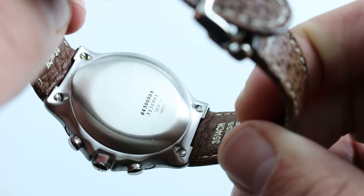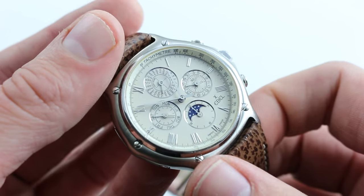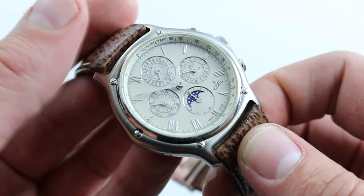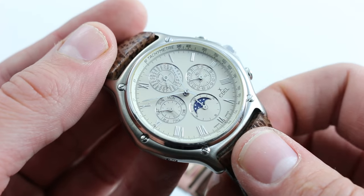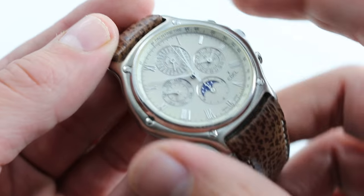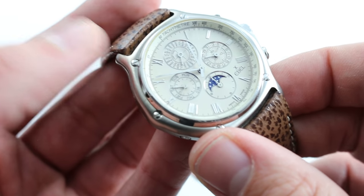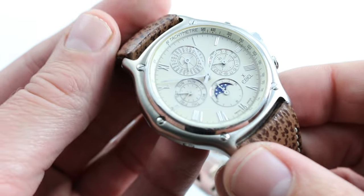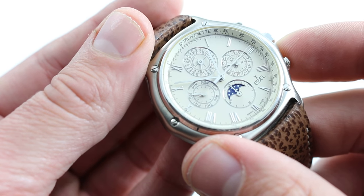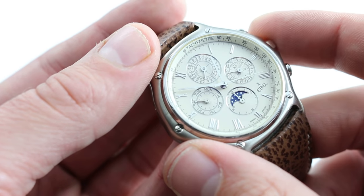Inside, it's an El Primero, but the combination of the perpetual calendar module and the El Primero is known by Zenith as the caliber 4003. It's been featured on watches priced up to six figures and beyond, so to be able to get it in a sub-$10,000 watch that, on top of everything else, is an iconic design — arguably more iconic than any design in Zenith's own catalog — it's the best of both worlds. You have that gorgeous design from Ebel with the incredible engineering of Zenith underneath. It's really the last element that Zenith never had: the look to match the El Primero's engineering might.